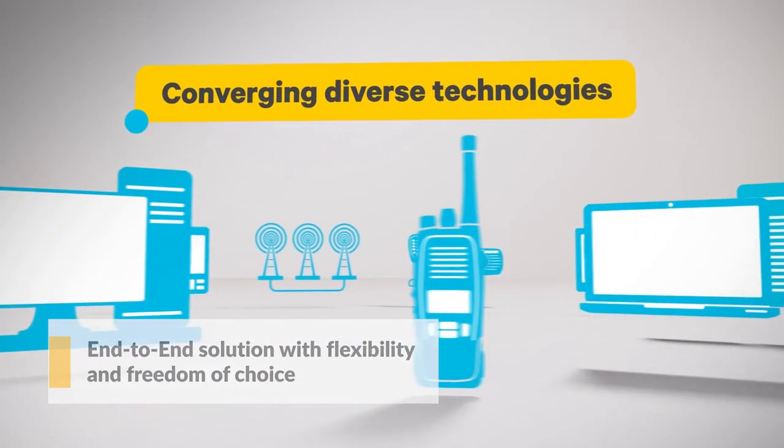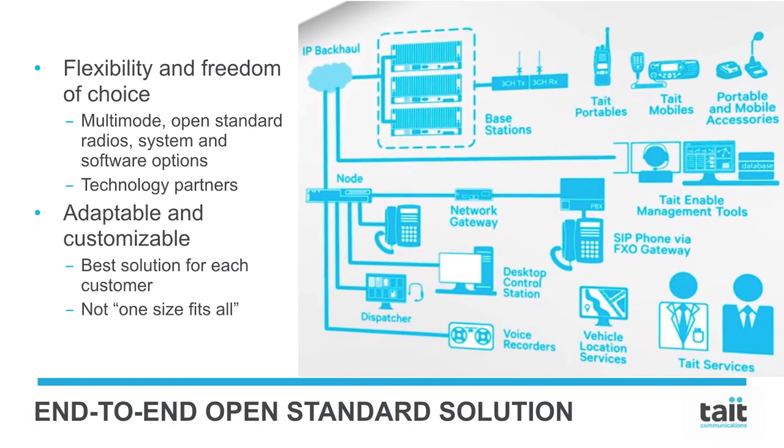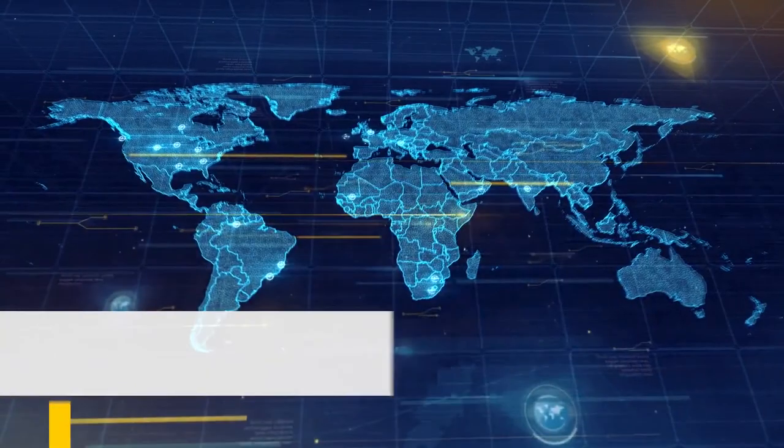An end-to-end solution with flexibility and freedom of choice. Our multi-mode, open-standard system and software options, along with our close network of technology partners, lets us offer a complete end-to-end solution. This gives customers more flexibility and freedom of choice in their critical communication solutions. We understand that one size doesn't fit all, which is why a Tate system is adaptable and customizable, leading to the best possible solutions for each customer.